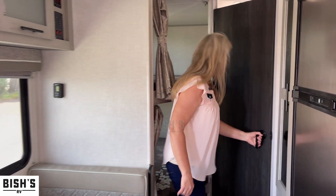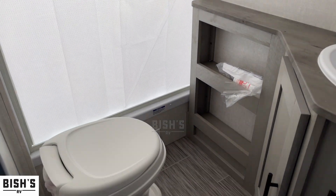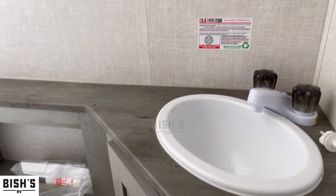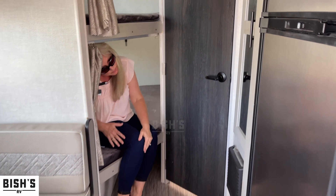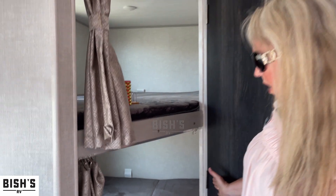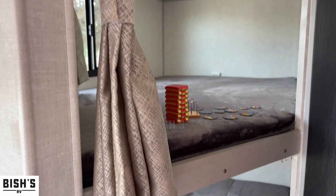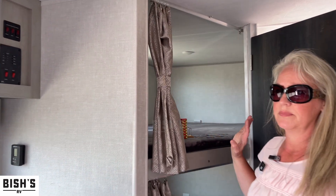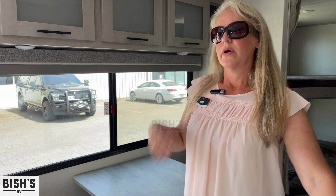We've got a full bathroom back here. You can see that these bunks are more sized for children than for adults, but you can scoot in there and it is nice and wide so an adult could fit. There's plenty of room and plenty of storage — you've got the uppers, and there's even storage under here that you access by taking off the cushions.